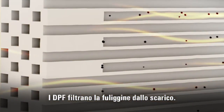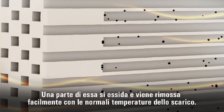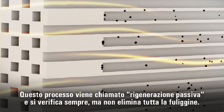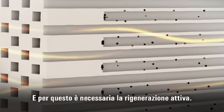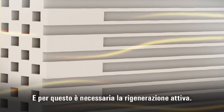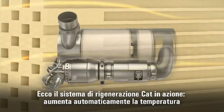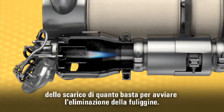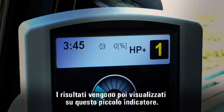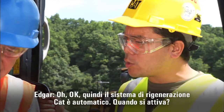DPFs filter out soot from exhaust. Some of that soot oxidizes and is removed easily by normal exhaust temperatures — that's what they call passive regeneration. It happens all the time, but passive regeneration does not remove all of the soot. That's when you really need the active regeneration. The CAT regeneration system automatically raises the exhaust temperature just enough to start removing the soot. So the CAT regeneration system is automatic — when does it do its work?